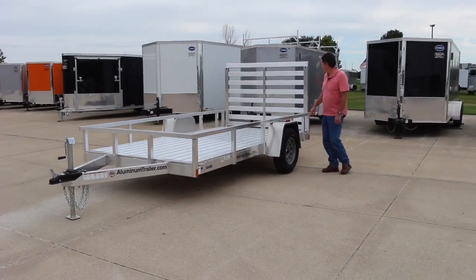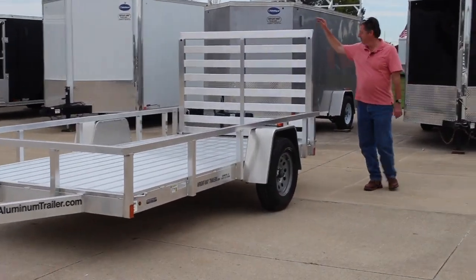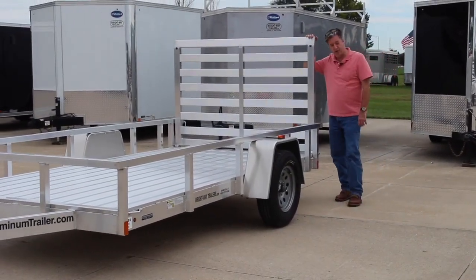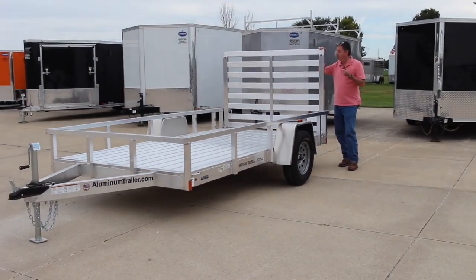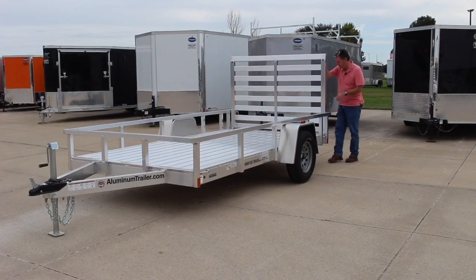Moving to the ramp in the rear, it's actually a ramp gate. This thing holds a thousand pounds, really heavy duty, and it is a gate that is removable or it can fold in or out. I can show you as well here too.